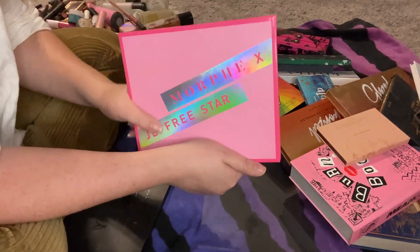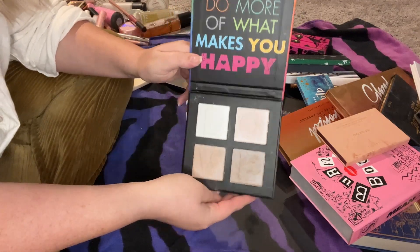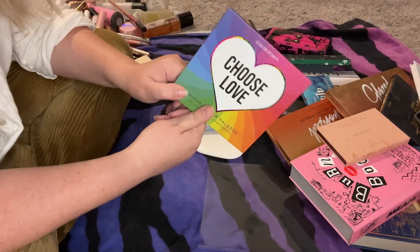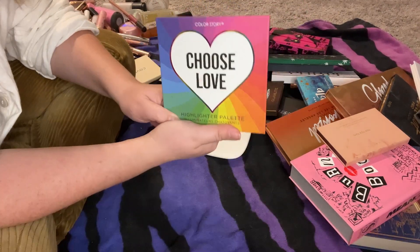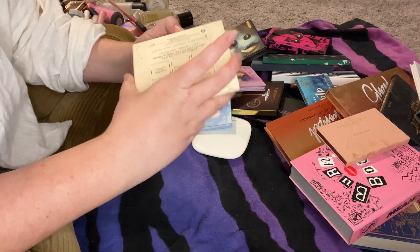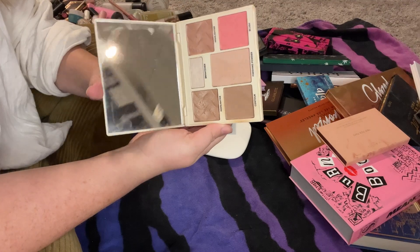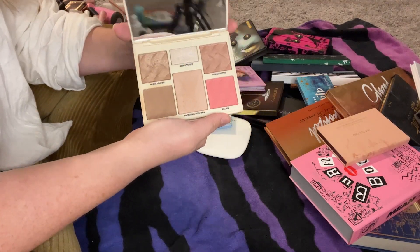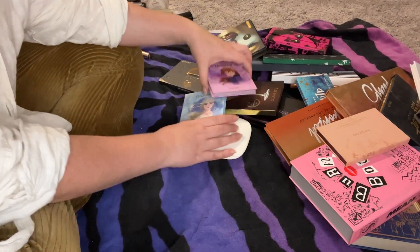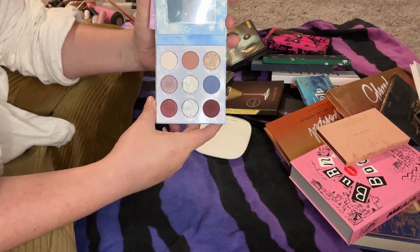This Choose Love highlighter palette from Color Story — my best friend Samantha asked me to be her maid of honor when she gave this to me from her box, so I'm keeping it for sentimental reasons. This Cover Effects face palette is actually really nice and I use it sometimes, but I want to get some new stuff so I'm passing it along — it's filthy though.